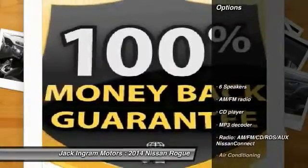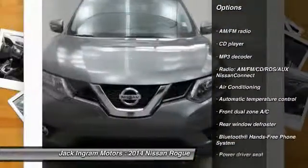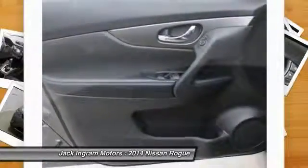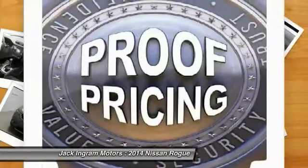Here are some of this vehicle's great options: traction control, backup camera, dual airbags, air conditioning, front power steering, alloy wheels, four-wheel disc brakes, center armrest, CD player, and rear window defroster.